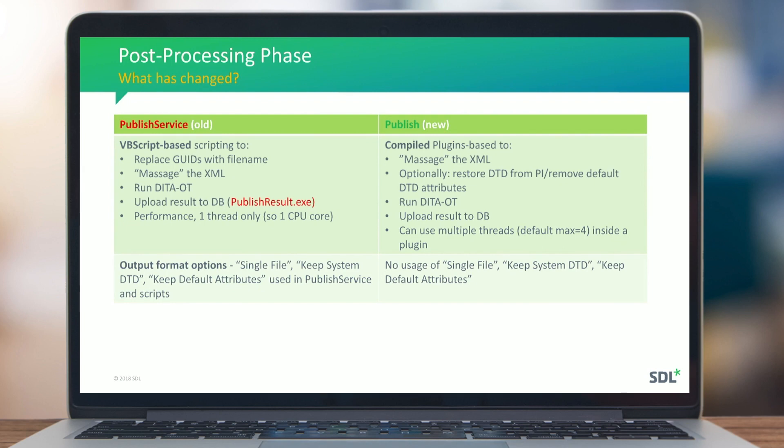For the post-processing phase, the old VBScript did GUID replacement, XML massaging, and ran DITA OT — limited to one thread. Now we do the same with compiled .NET plugins that can also use multiple threads inside one plugin. The export removes the DTD and adds default attributes defined in the DTD, preserving them in the exported XML. Plugins can optionally store the DTD back or remove those default DTD attributes.